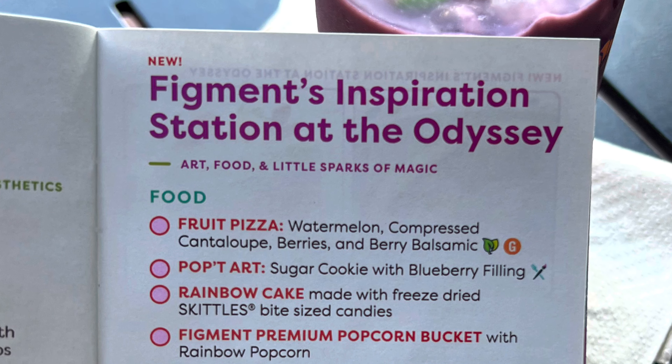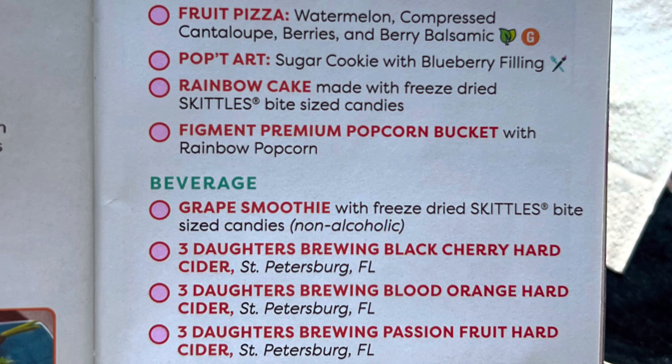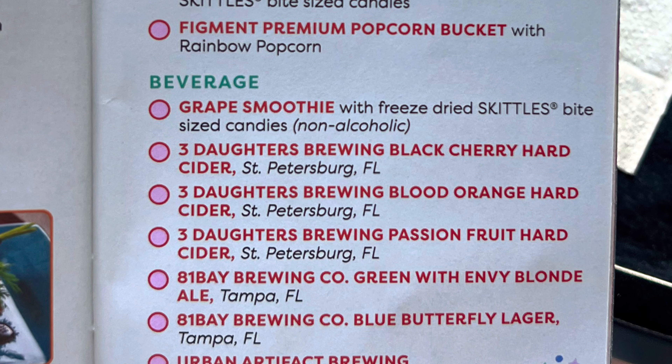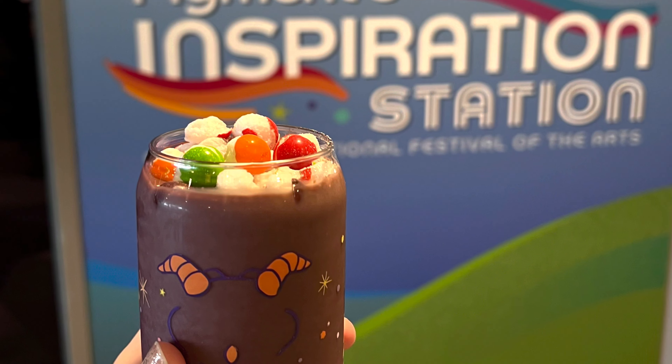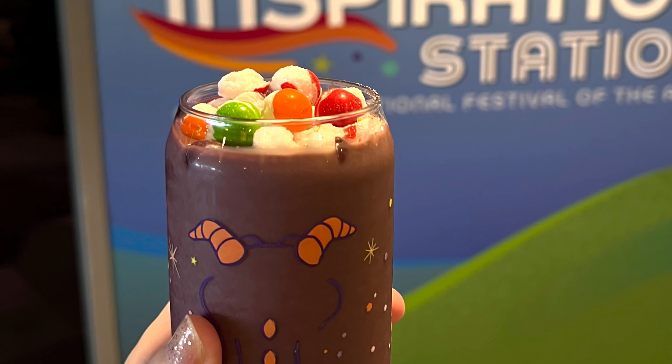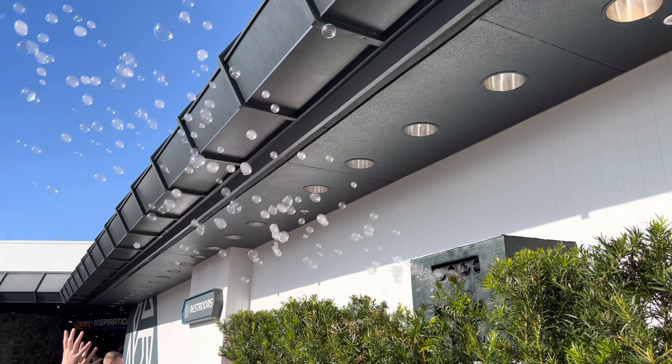Here's a look at the menu. We purchased the grape smoothie with freeze-dried Skittles on top — it was very delicious.